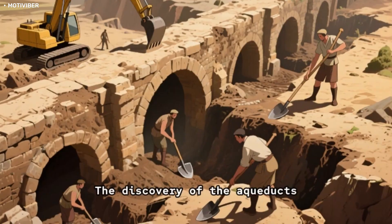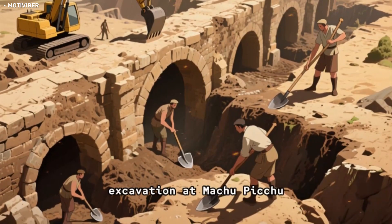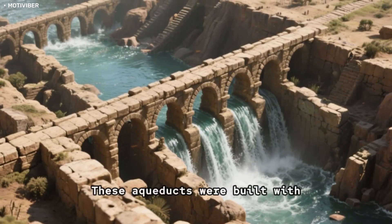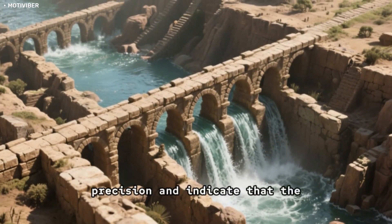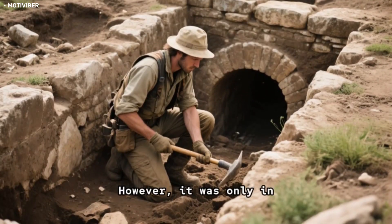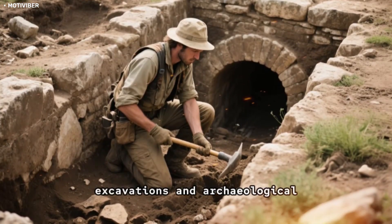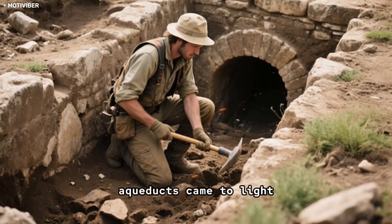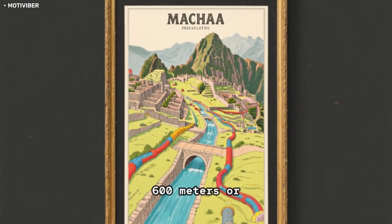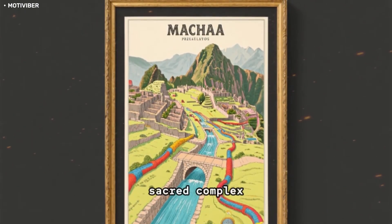Let's find out. During the 1911 excavation at Machu Picchu, the team discovered a network of aqueducts. These aqueducts were built with remarkable engineering precision and indicate that the Incas had advanced knowledge of hydraulics. It was only in 1970 when the Peruvian government conducted new excavations and archaeological studies that more details came to light. It is now believed that there are around 600 meters, or 2,000 feet, of aqueducts located both above and below ground in the sacred complex.